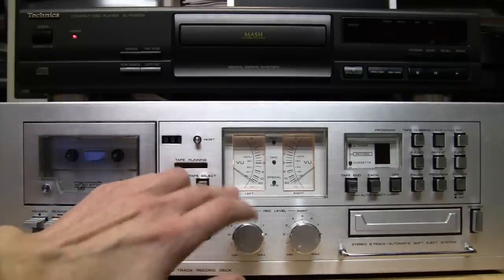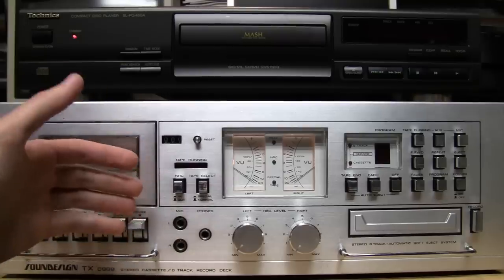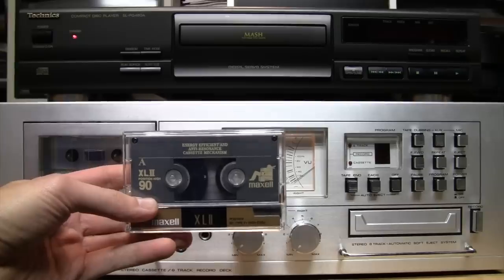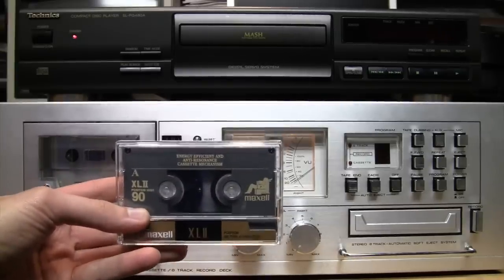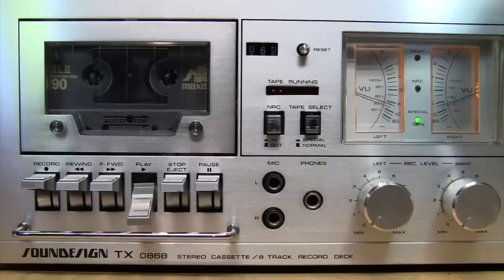So when you're recording on normal bias tape it's putting too much bias on the tape — that's why it sounds dull and not very good. But when you try recording on a high bias tape, then it's the correct setting and it makes a very good quality recording.